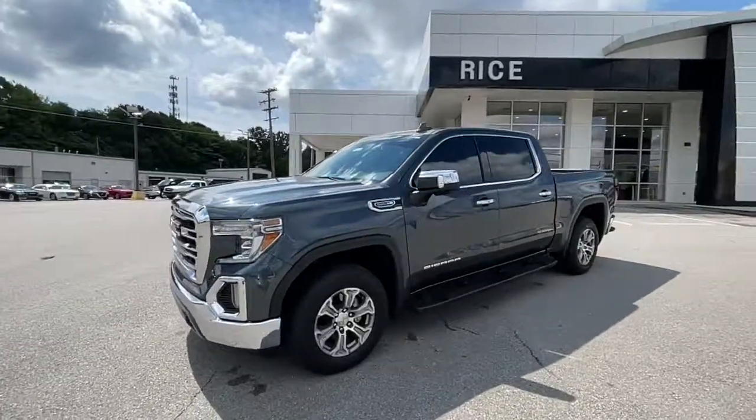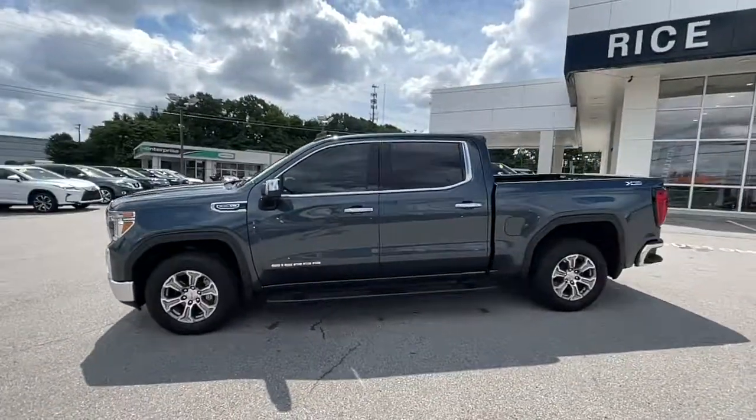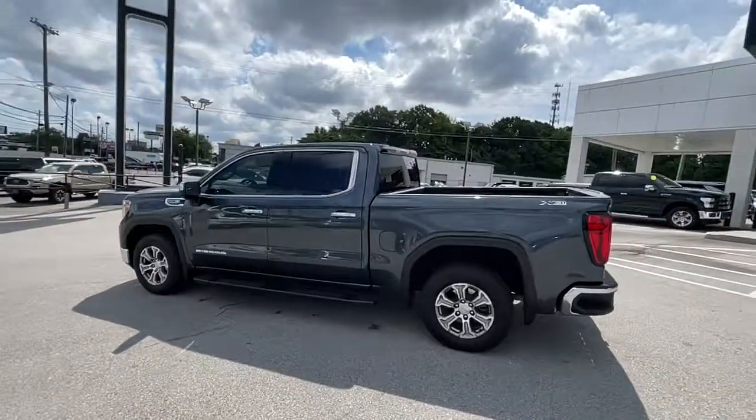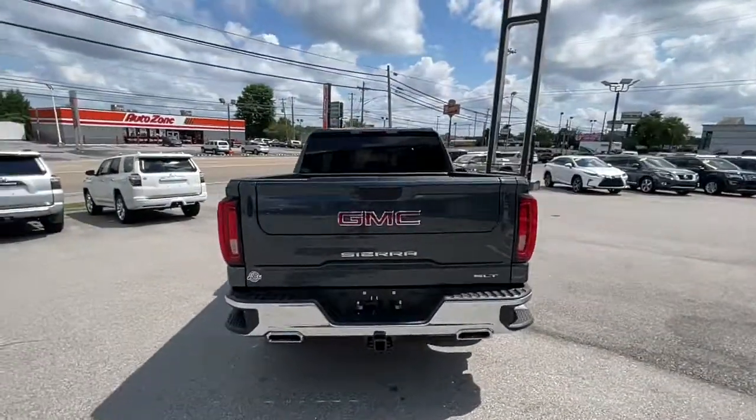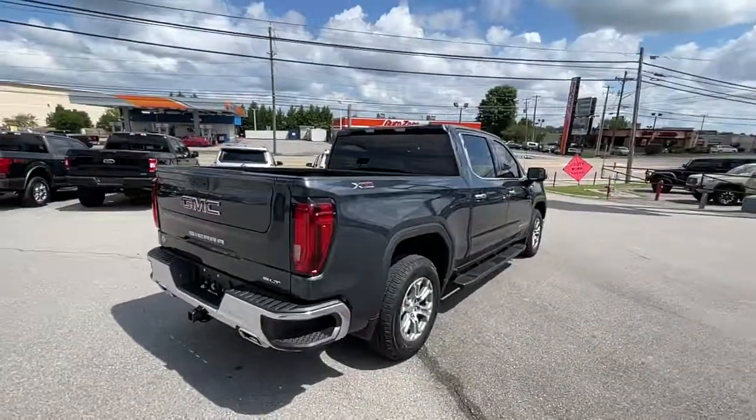Can you see yourself in the 2020 GMC Sierra? This vehicle still has fewer than 20,000 miles on the clock, so it won't last long. You deserve a ride that was designed with your needs in mind.